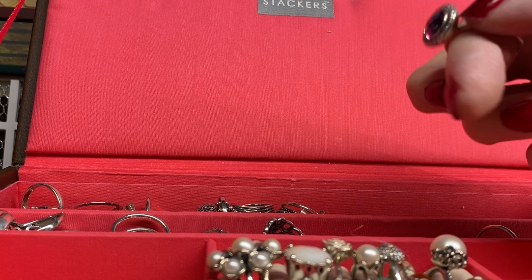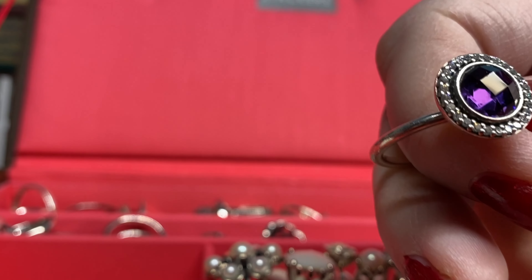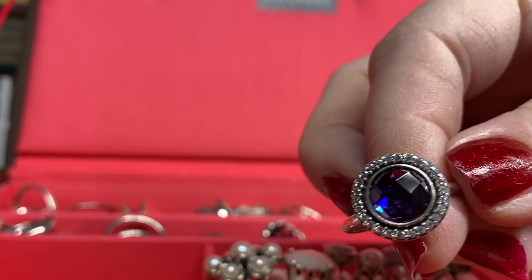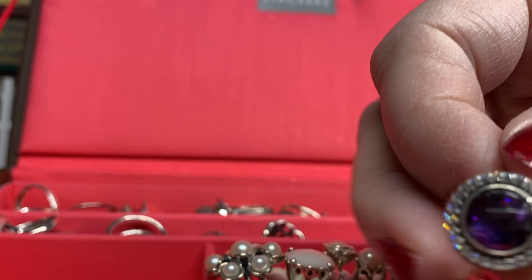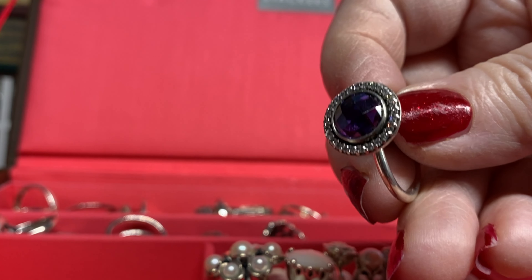We've got one almost the same in the purple amethyst but it's got CZs around it. Love it — another very chunky ring, very gorgeous, and in a nice big size that I really really love.